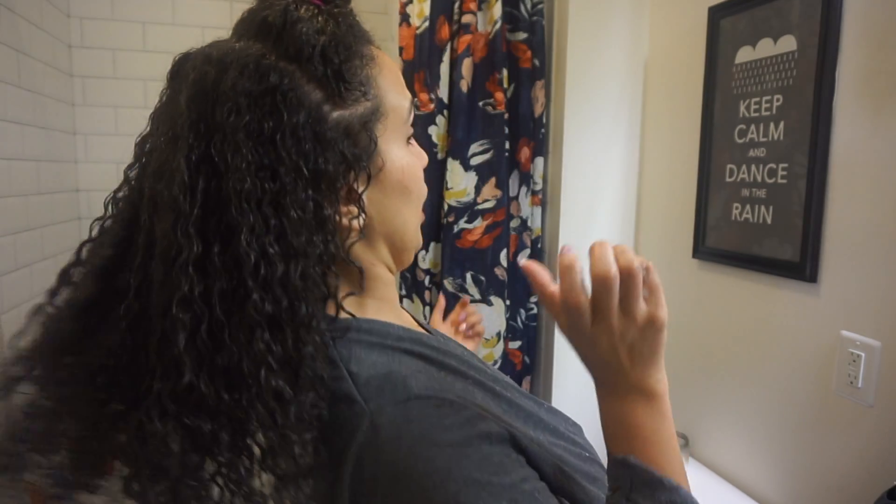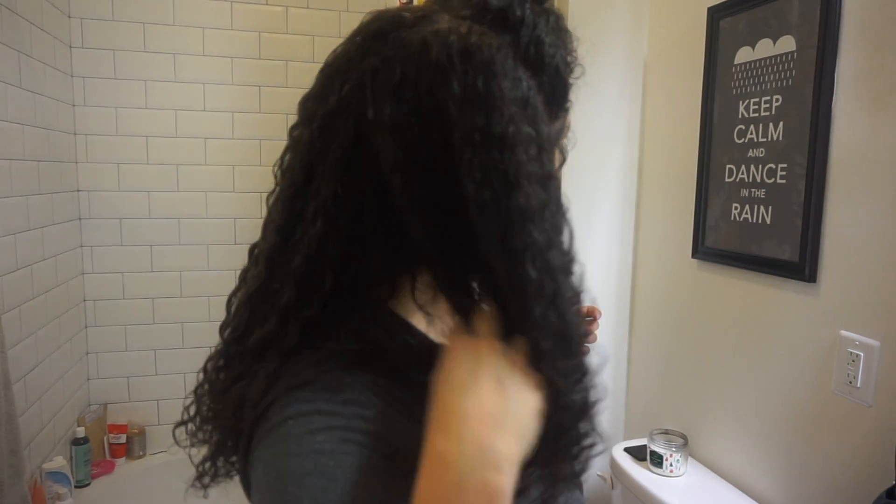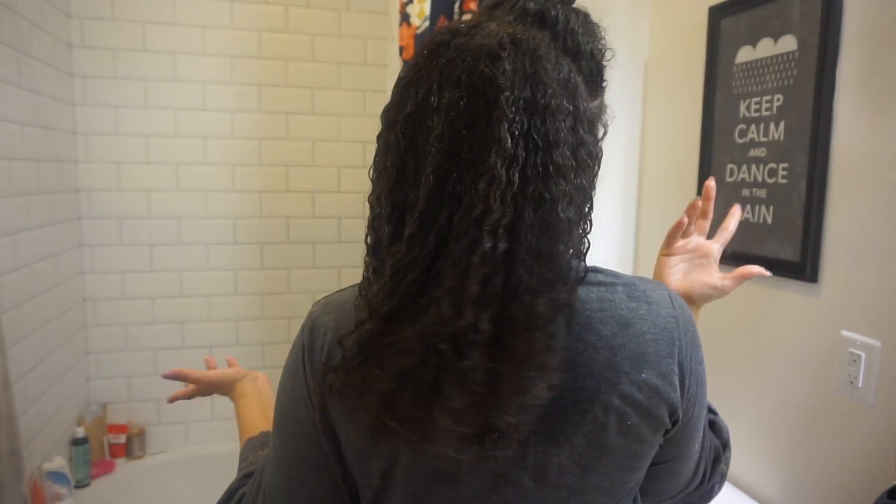You see — I feel like I don't even need the gel. The smoothie works so well on its own, but I do like the gel.